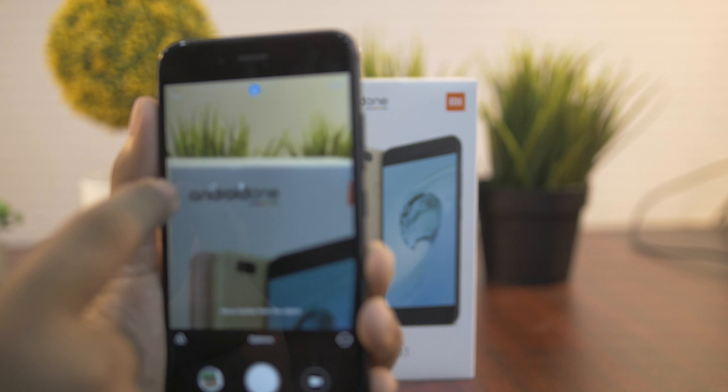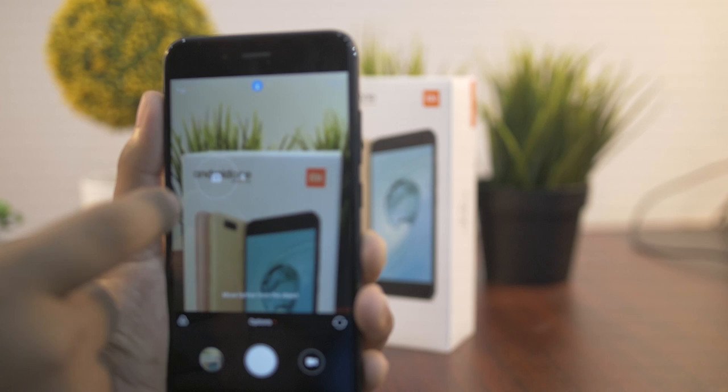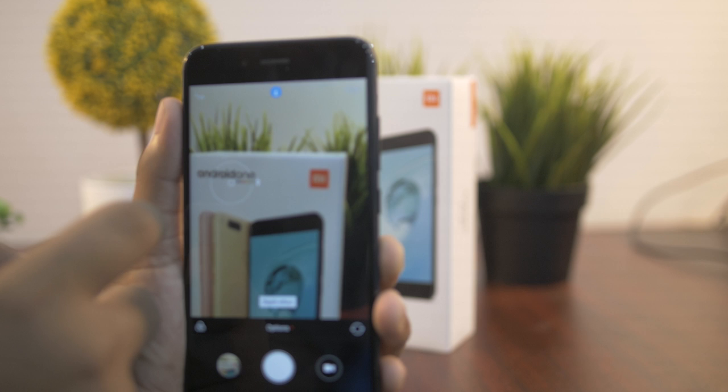The camera features a 12MP dual lens setup — a 26mm f2.2 wide lens and a 50mm f2.6 telephoto lens.